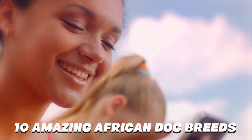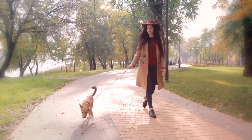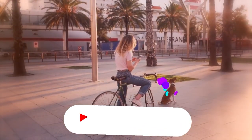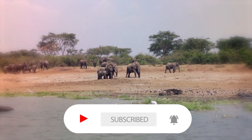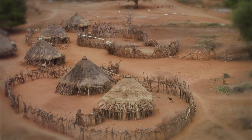That concludes our video of the 10 Amazing African Dog Breeds. Which one of these dogs did you like the most? Let us know in the comments. And if you liked this video, subscribe and turn on notifications so you'll be the first to know when a new video comes out. Thanks for watching, and we'll see you next time.